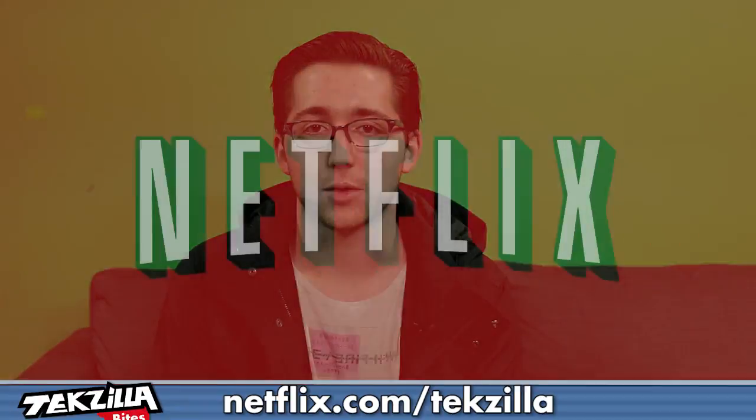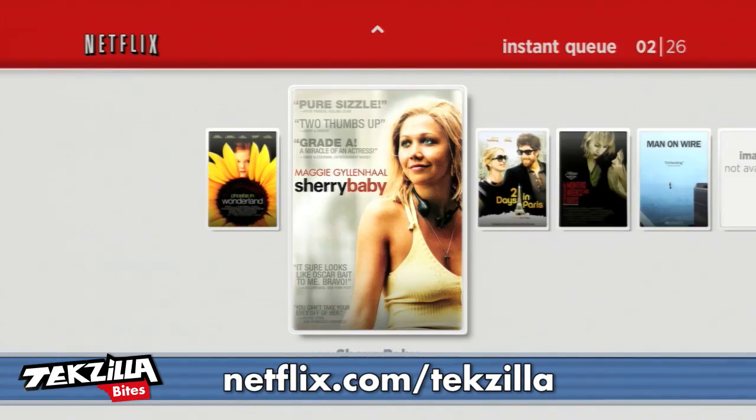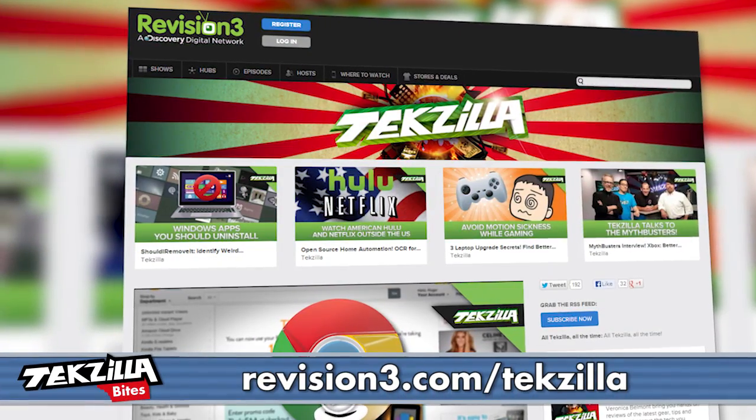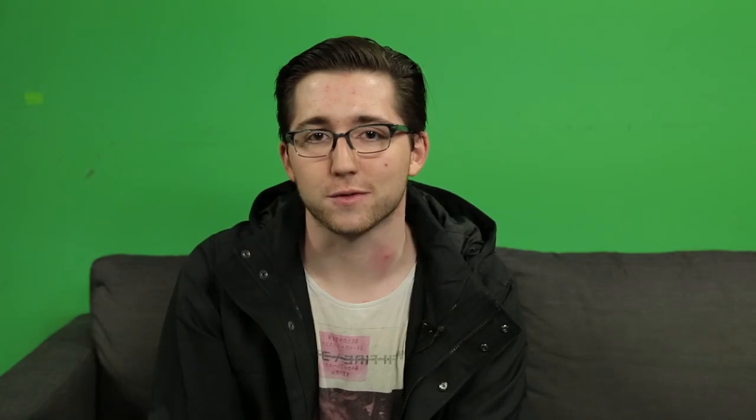Speaking of streaming, have you heard of this thing called Netflix? Go to netflix.com/techzilla for your 30-day free trial. Thanks for watching. You can go to techzilla.com for more info and other episodes, or youtube.com/techzilla, whichever you prefer.